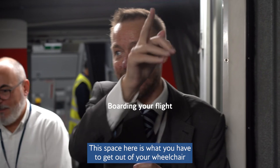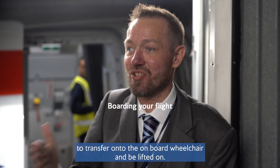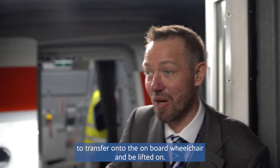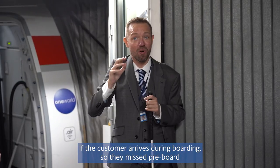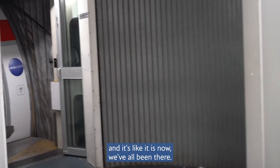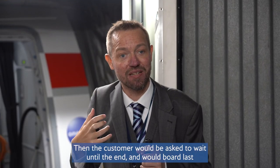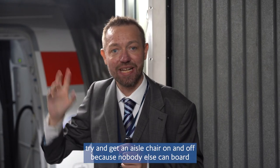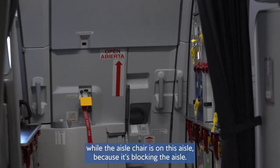This space here is what you have to get out of your wheelchair, transfer into the net, into the onboard wheelchair, and be lifted on. If the customer arrives during boarding and misses pre-board, the customer would be asked to wait until the end and board last, because we can't get an aisle chair on and off while other passengers are boarding — it would block the aisle.